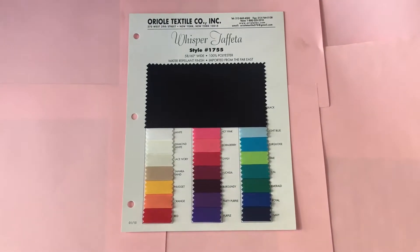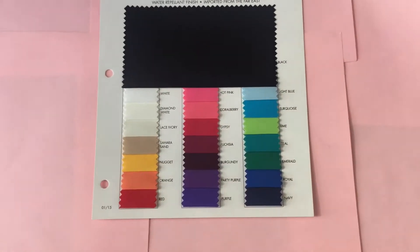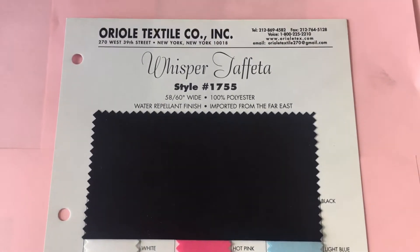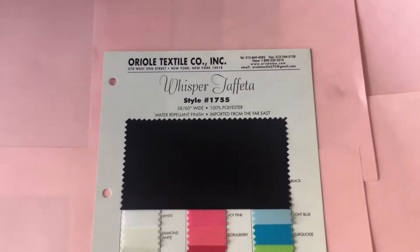Hey, it's Ron from Oriole Textile back with another video. On our first video, I did an overview of all our fabrics in the color card book, but I inadvertently left out the Whisper Taffeta, so here it is.